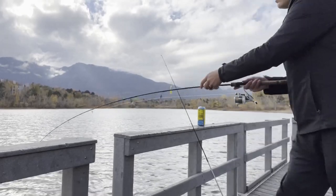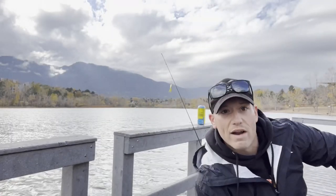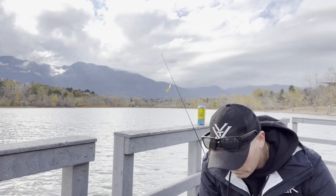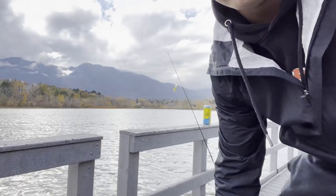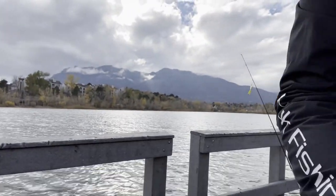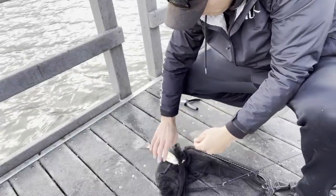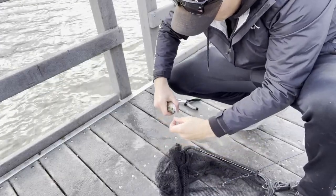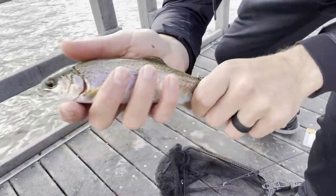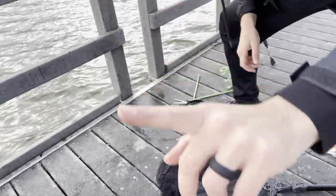All right, we got one! It's a monster dude, state record! That was probably a pretty boring clip of me reeling him in, but still. All right, still on — we'll get you off this hook. Puny little rainbow, not a bad little guy. We're gonna let him go though.